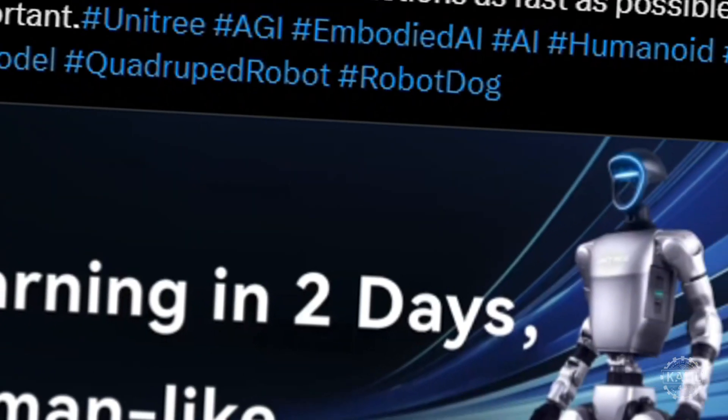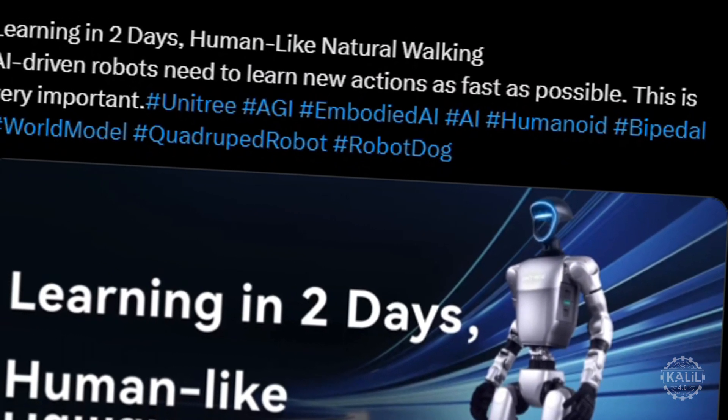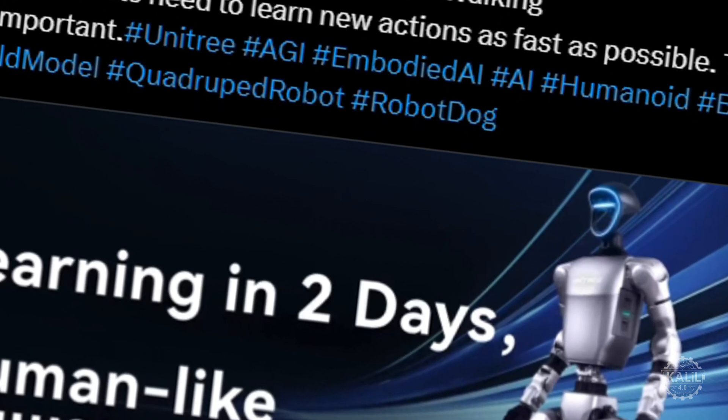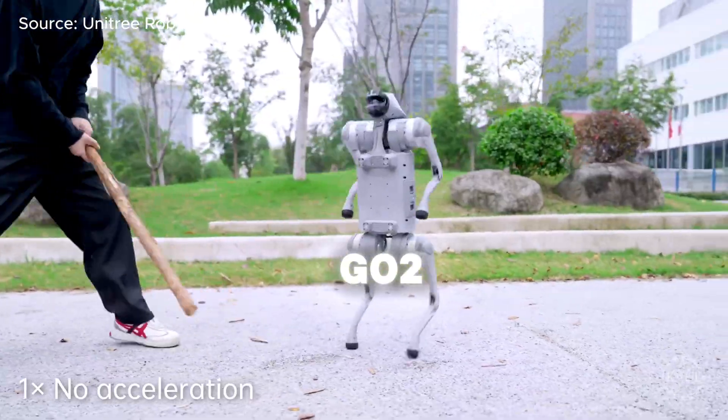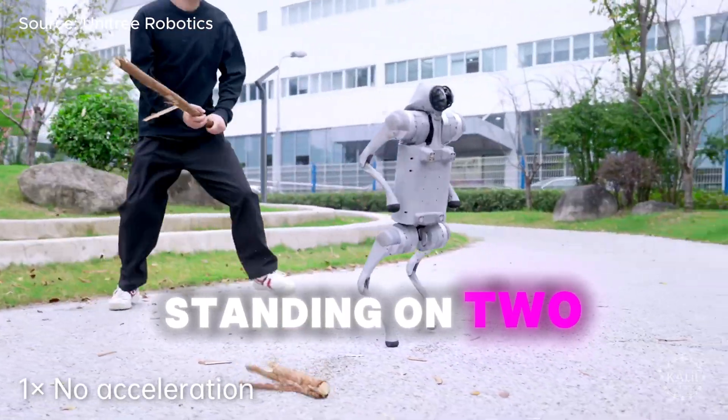On the X social media platform, Unitree said AI-driven robots must learn new actions as fast as possible. The footage also contained Unitree's quadruped, the Go2, taking a severe beating while standing on two legs.